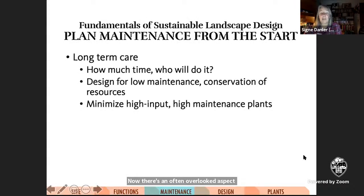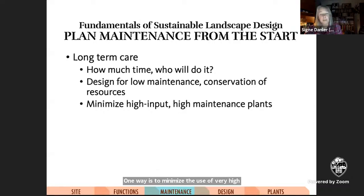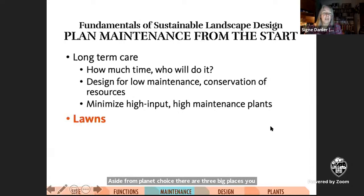There's an often overlooked aspect of landscape design: maintenance. It's easy to design and build and plant beautiful scenes, but if it isn't dealt with in the plans, maintenance can become a nightmare. Think about who will be doing it — you? Someone you hire? How much energy, time, or money do you have for it? If you design in a way that minimizes maintenance needs, it will be easier on you and your budget and will also conserve resources. One way is to minimize the use of very high maintenance plants, but if you want to plant dahlias, just make sure you know what you're getting into. Aside from plant choice, there are three big places you can reduce maintenance: lawns, watering zones, and plant size.